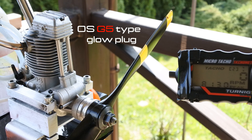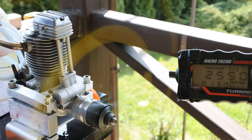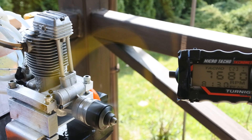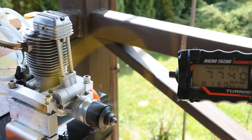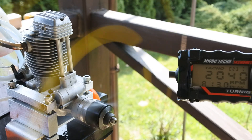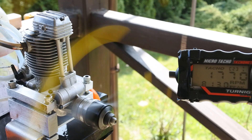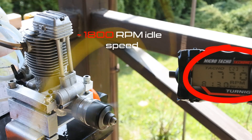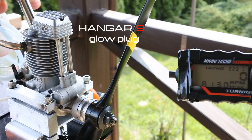OS-G5-Type-F glow plug. Hangar 9-Type-B glow plug.